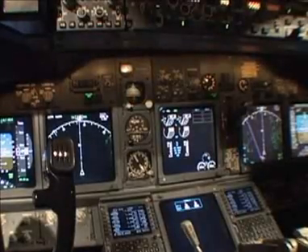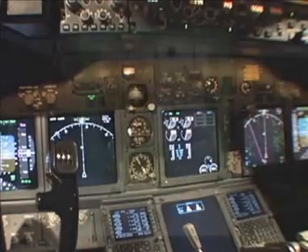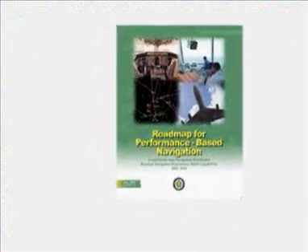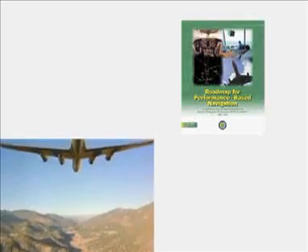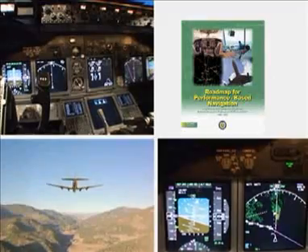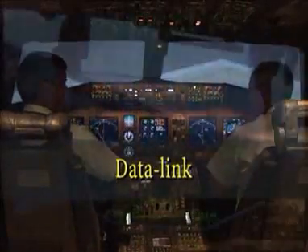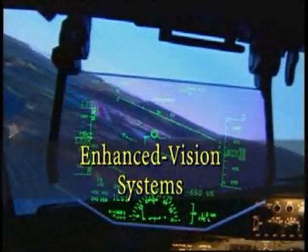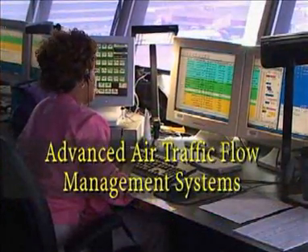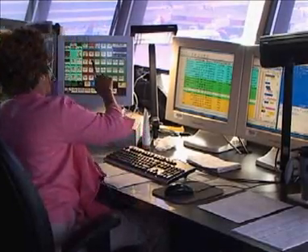RNAV and RNP concepts and implementation strategies, described in detail in the FAA's Roadmap for Performance-Based Navigation, are formulated to provide even greater benefits in the future. The roadmap also recognizes the synergies between performance-based navigation and other emerging technologies, such as ADS-B, data link, enhanced vision systems, and advanced air traffic flow management systems, which altogether can provide even greater benefits.